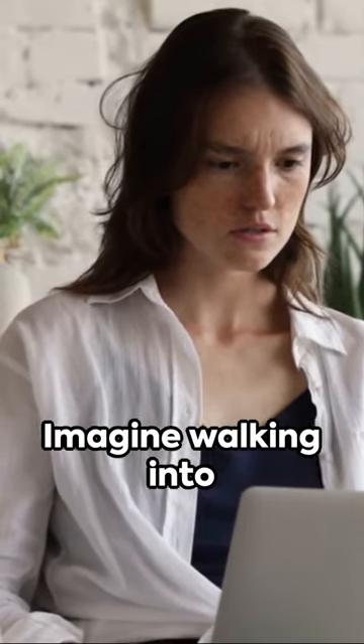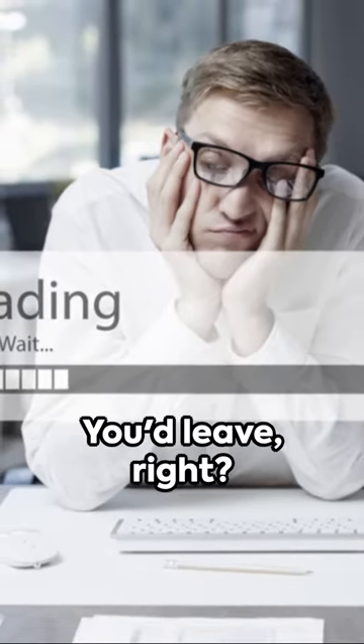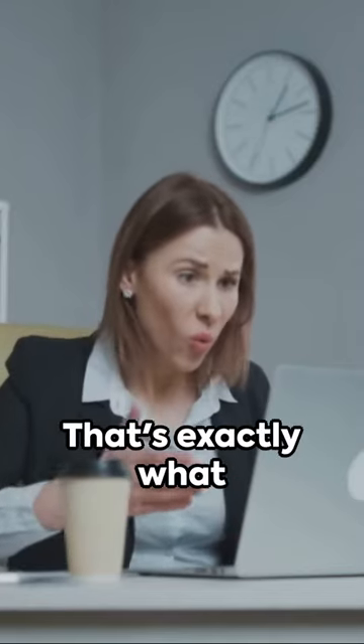Imagine walking into a store and waiting forever to be served. You'd leave, right? That's exactly what your visitors are doing.